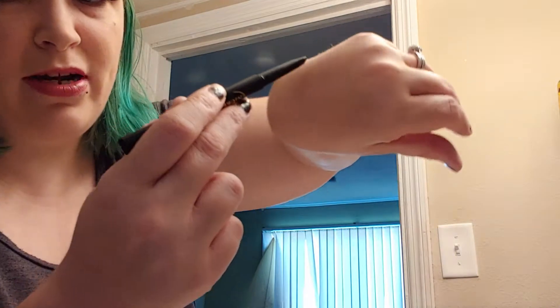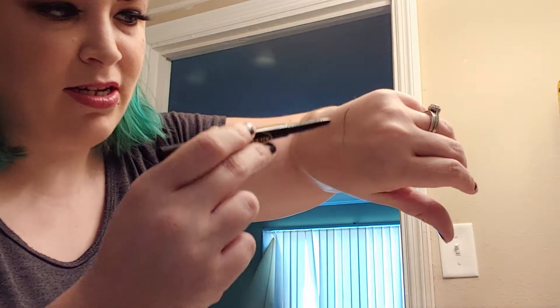I used the middle color, and it's super creamy. I'm going to write on my hand — it's super, super creamy. I was really shocked, because usually eyebrow pencils are kind of dry.